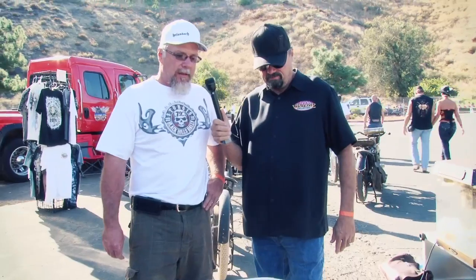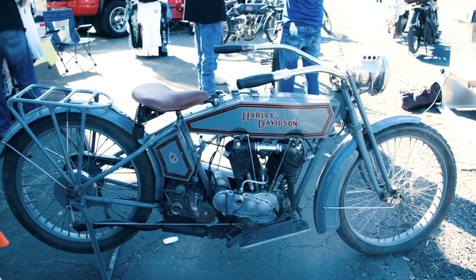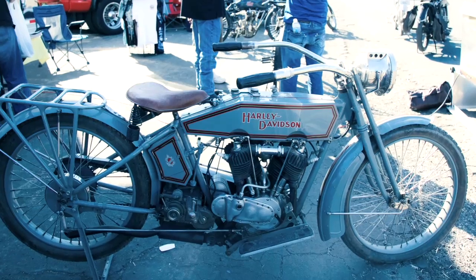In looking at this bike, it obviously has been restored — someone did a beautiful job. How old is this restoration? This restoration is about 10 years old. We haven't talked about market values, but just to give the public an idea — a 1915 in this condition, restored, is about $50,000 to $55,000.